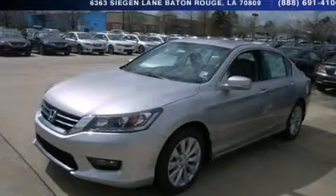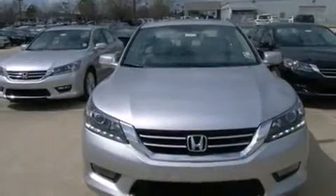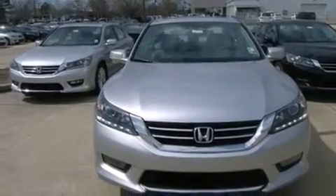This is a brand new 2014 Honda Accord. It has a 3.5-liter 6-cylinder engine and a 6-speed automatic transmission.